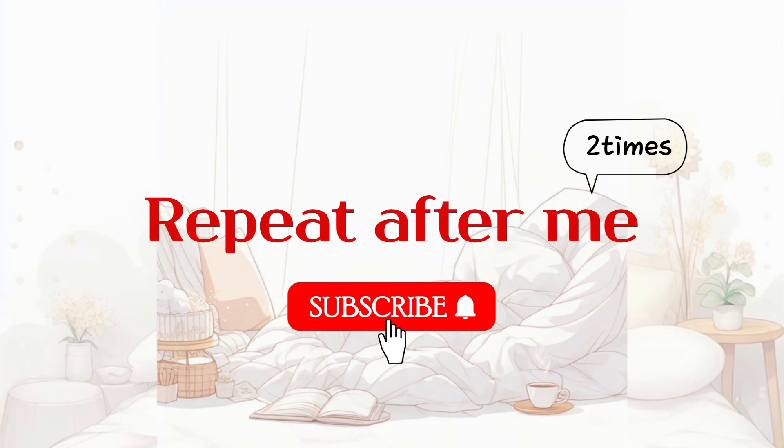From now on, I'll read each sentence of today's story. Listen carefully and try to follow along.